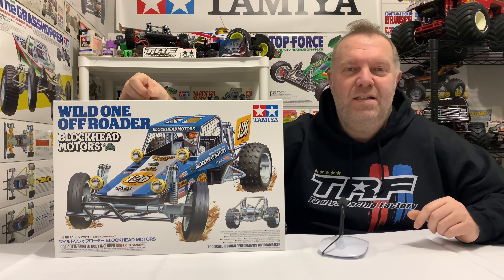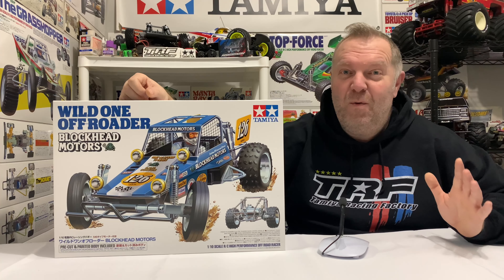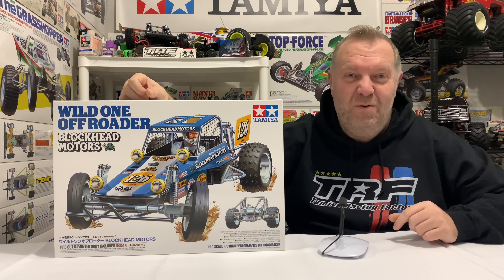Hey guys, welcome back to Tamiya Legends, and once again, thank you for stopping by. So, a very quick video today, just basically showing you guys what I've got.